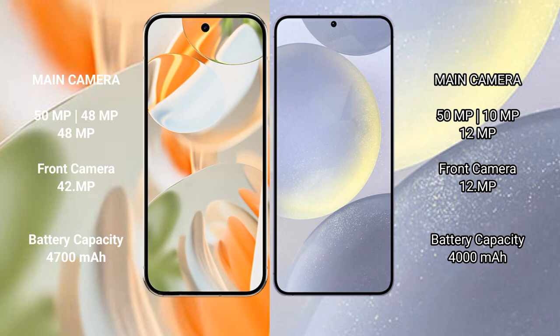Google Pixel 9 Pro has a 4700mAh battery with 27W fast charging support. Samsung Galaxy S24 has a 4000mAh battery with 25W fast charging support.